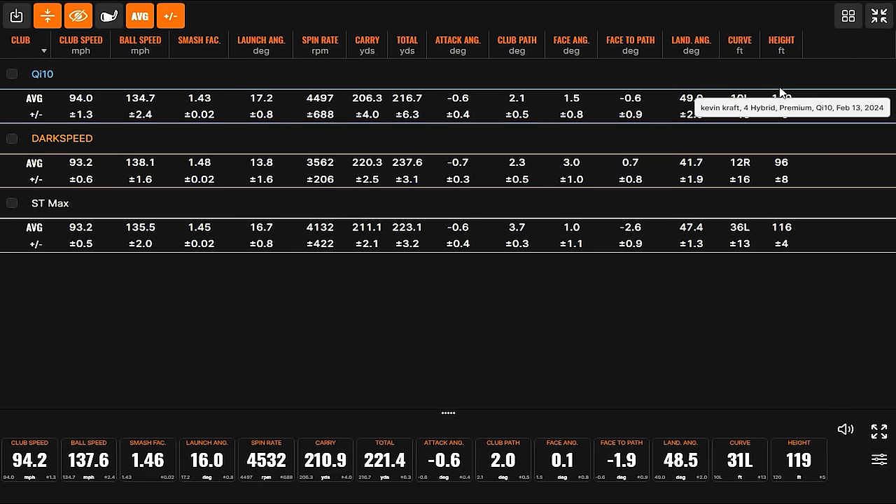4,400 RPM of spin is a little bit much, maybe, but not crazy. Because of the spin and such a high launch, the carry did drop — in this test it was the shortest so far. You also swung it faster at lower ball speed, so the smash factor was not nearly as efficient as the other two clubs. Welcome to golf.